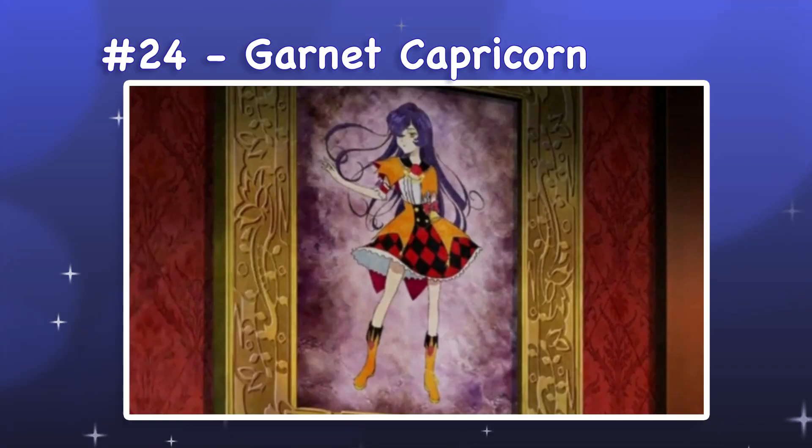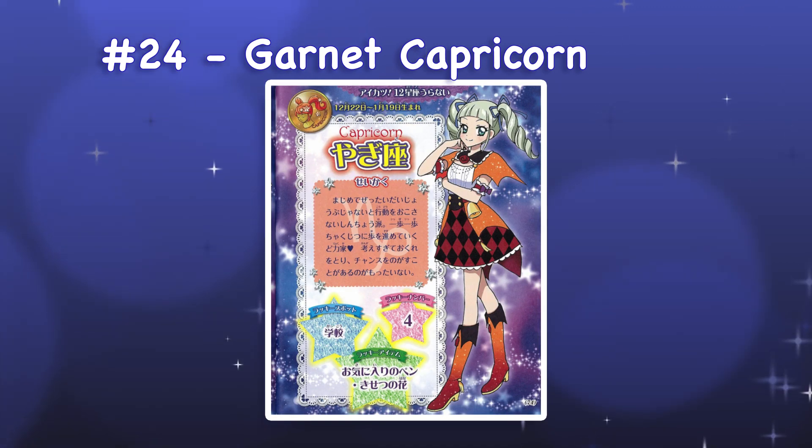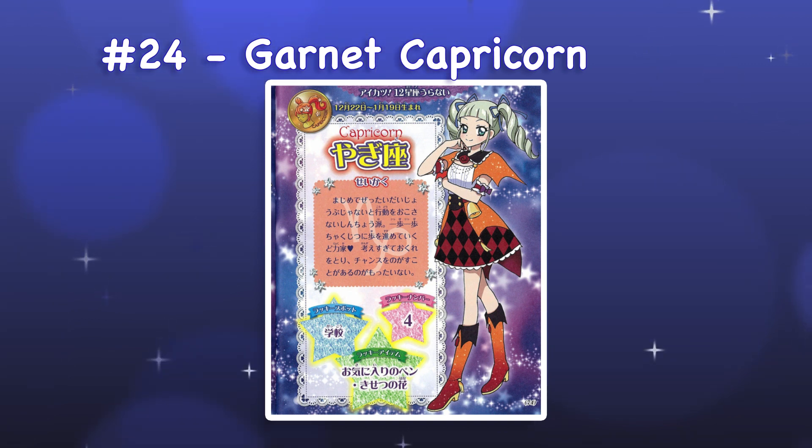24. Garnet Capricorn. Garnet Capricorn is a dress with thigh-length boots that is part of the Capricorn collection. Although I like the cut of this dress and its accessories, the clashing colors are distracting. It feels like there are two competing concepts: the diamond pattern red and black concept, and the bright orange batwing concept. Using more black and orange pieces would have helped unify the two.